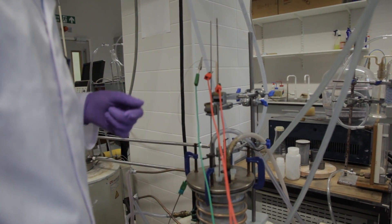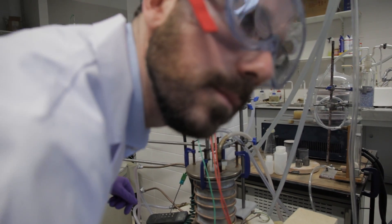I'm Paul Coxon from the Department of Material Science and Metallurgy. I research anti-reflection coatings to improve the efficiency of solar cells.